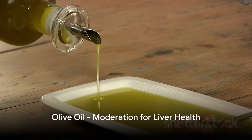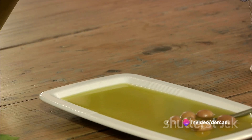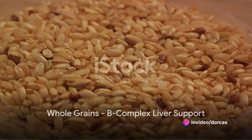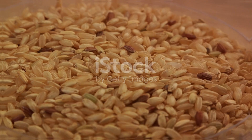Eighth on our list is olive oil. When used in moderation, this oil provides a lipid base that can suck up harmful toxins, thereby easing the burden on the liver. Next up is whole grains, particularly those rich in B-complex vitamins like brown rice and quinoa. These grains can improve overall liver health and fat metabolism.